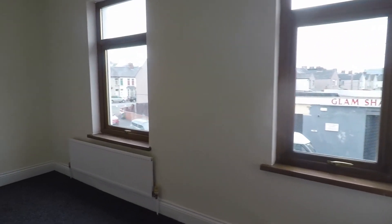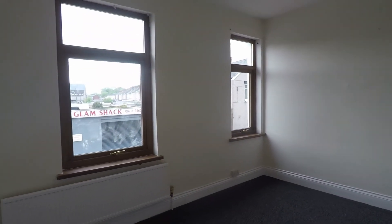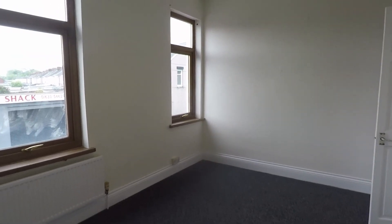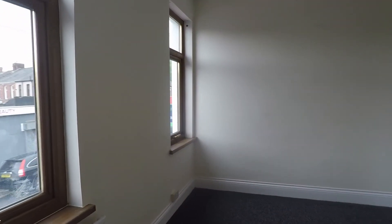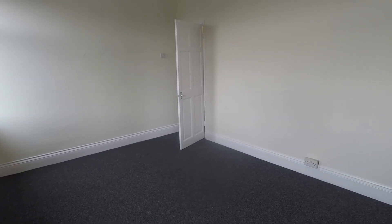And then finally you have your master bedroom, overlooking the front and spanning the width of the property itself. It's a really good generous sized room with lovely tall ceilings up here as well, well presented in neutral throughout. You have double aspect windows for plenty of natural light. So overall, very well presented and in a good location — an ideal purchase for first time buyers or for investment purposes.